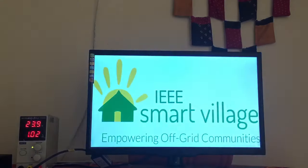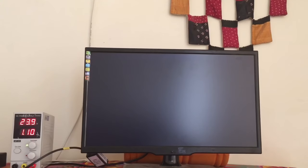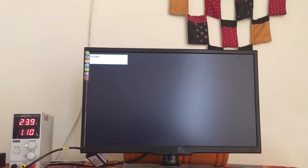This is a 21 inch high definition LED TV currently working on 24 volts DC supply and consuming between 24 watts to 28 watts of power.